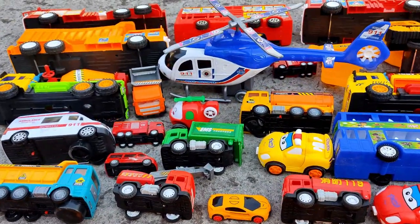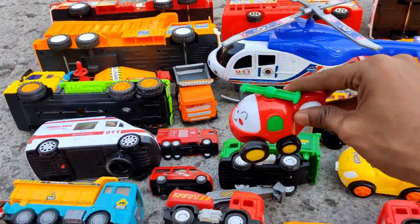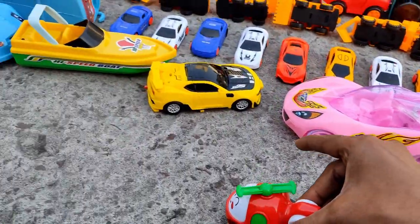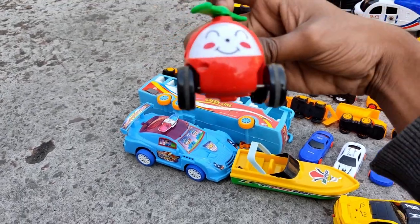The helicopter has a small kid — it's a baby helicopter. Look, it also has a smiley. Nice, beautiful small helicopter.